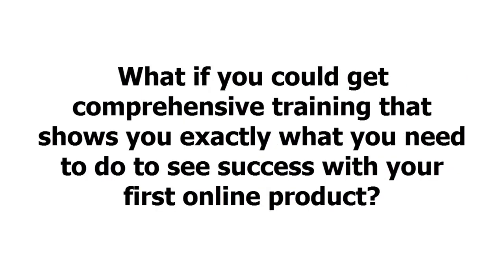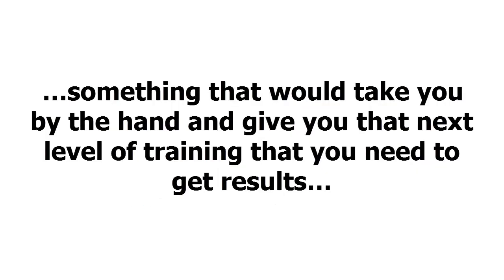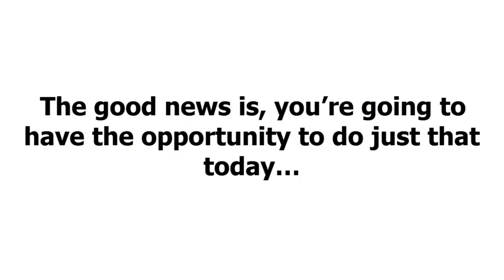What if you could get comprehensive training that shows you exactly what you need to do to see success with your first online product? Something that would take you by the hand and give you that next level of training that you need to get results. And not just any results — faster and better results. The good news is, you're going to have the opportunity to do just that today.